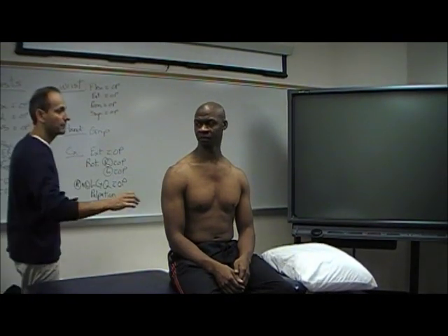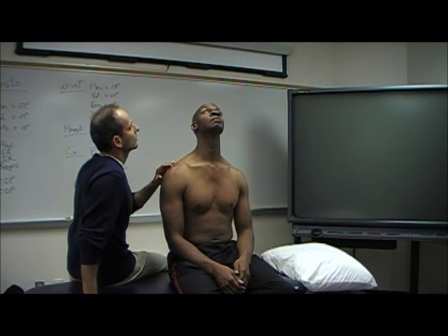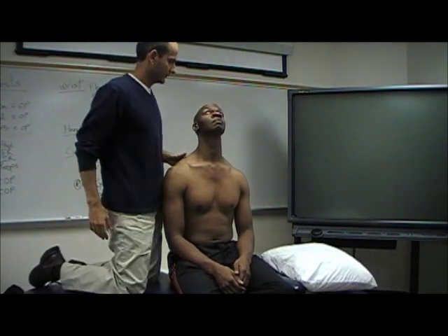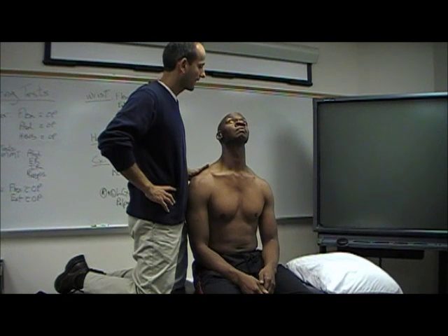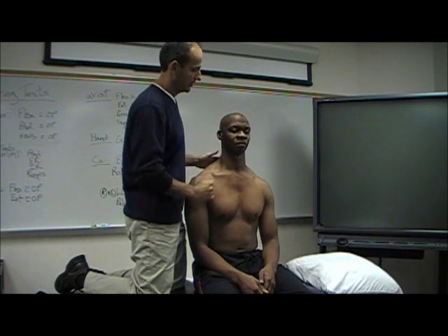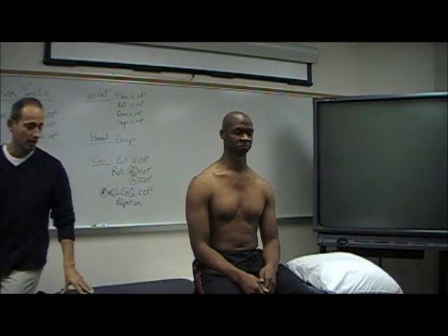Let me have you look up towards the sky, Joe, as far as you can, whatever you feel is comfortable. Is that about it? Yeah? Okay. And since Joe's a big guy, I'm just going to hold for 10 seconds. And then come on back. Any problems with that? No. Any pain with that? No. Okay.